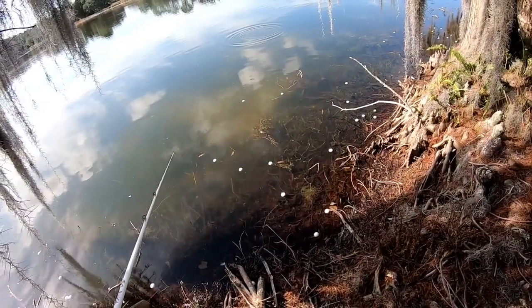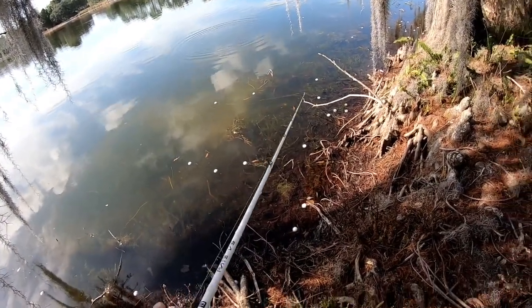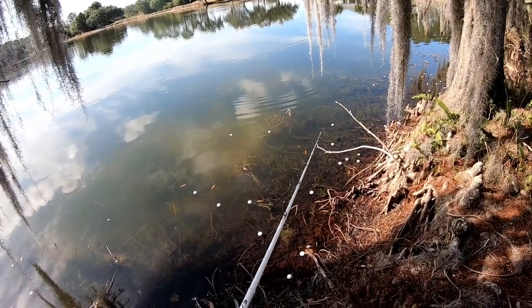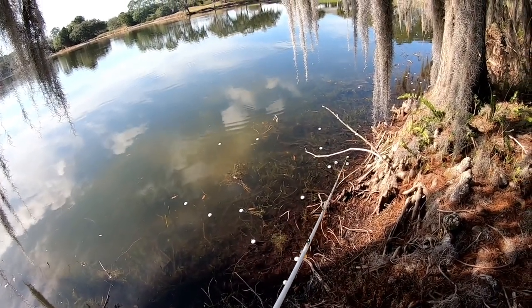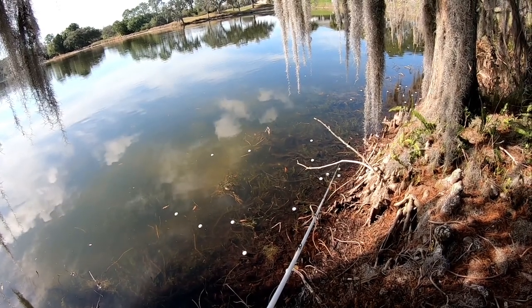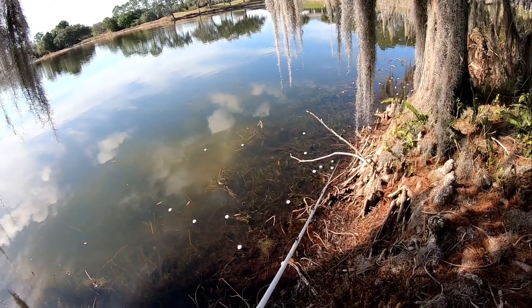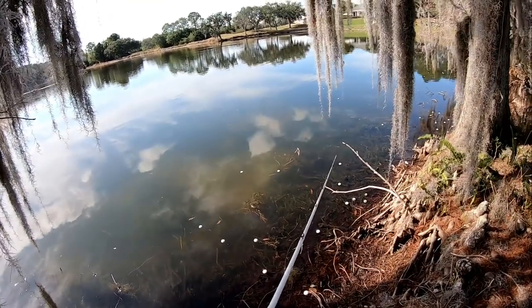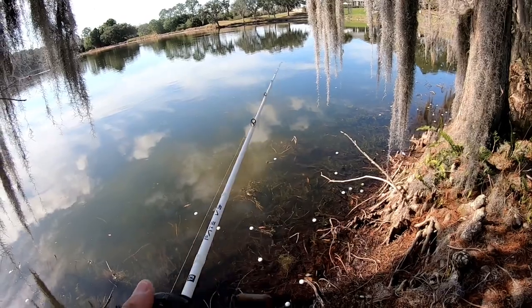I'm going to drop it right next to her. Oh, did you see her bite it? She's coming back. This is probably not even going to be a five — spending all this time. That might be a tilapia over there. Oh no, that's another bass. I don't know if it's as big. I'm going to let it sit right there.